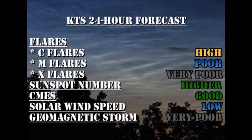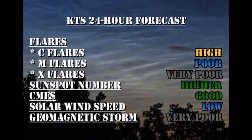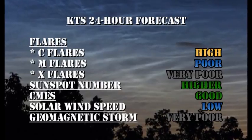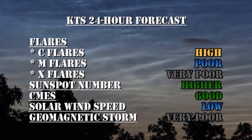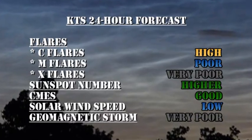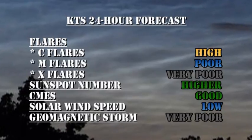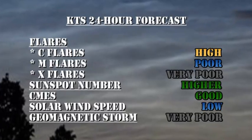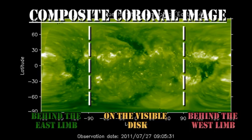My forecast for the next 24 hours: we have a high chance of getting more C flares — in fact, since I started doing this video we've had a couple more of them. The chance of getting M flares is improved but still relatively poor. The chance of getting X flares is very remote. Sunspot numbers should go a lot higher. The chance of getting coronal mass ejections is still good. The solar wind speed should remain low, but the chance of getting a geomagnetic storm in the next 24 hours is very poor. In the longer term, we have nothing new coming over the eastern limb in the next couple of days, so we're going to have to rely on the development of these existing regions for improved activity.